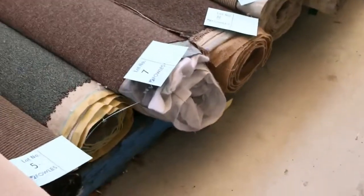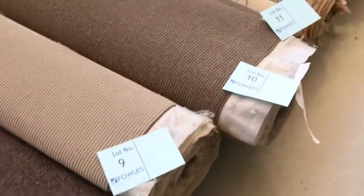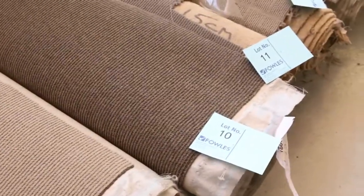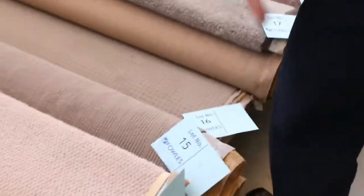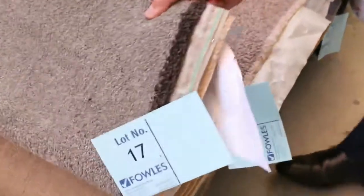Let's start off with our roll-ins and off-cuts. These are nice little room-lot sizes. They vary anywhere from 3 to 5 metres. And as you can see we've got a bit of everything here. Lots of loop piles tomorrow. There's nylons, there's wools, twist piles also. Really nice quality carpets.